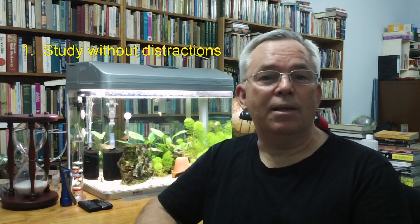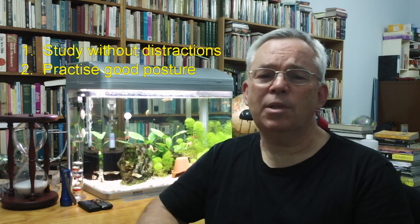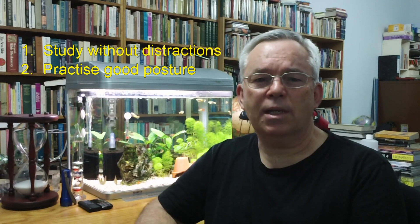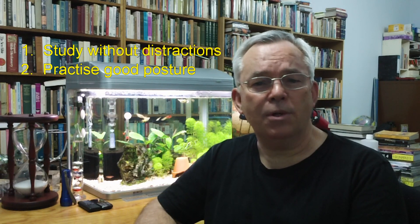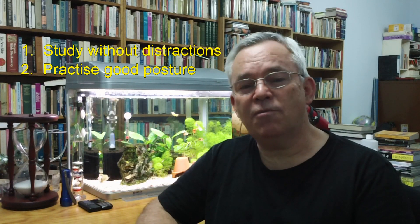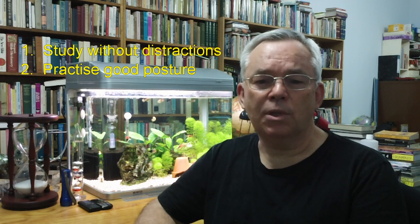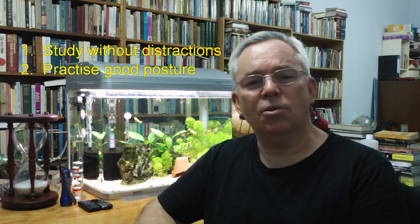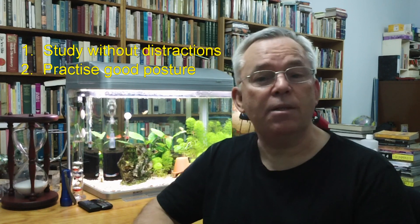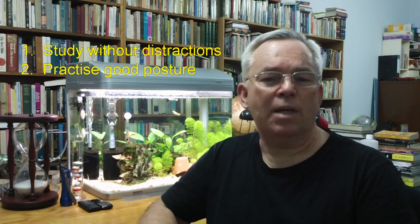Principle number two: Use a comfortable table and chair. Posture is incredibly important when studying. Slouching in your chair or slumping over the desk while studying has been shown to restrict free breathing and to decrease your alertness. Alertness is vital because it allows you to achieve better results in a shorter period of time. Make sure that your chair gives good lower back support and that your table and chair are at a good working height. Ideally, you should be able to put your feet flat on the floor or on some footrest, and the table should be just above elbow height.